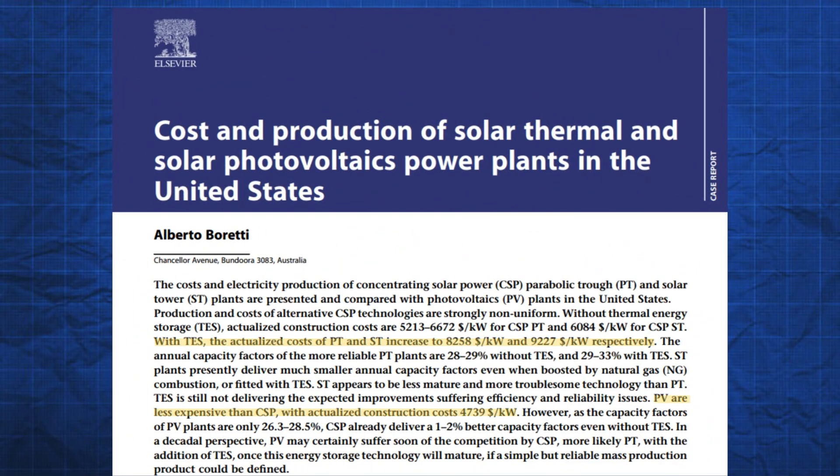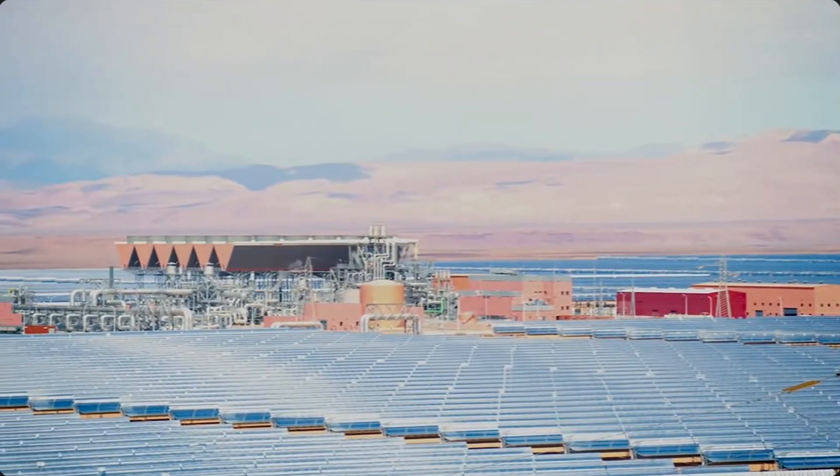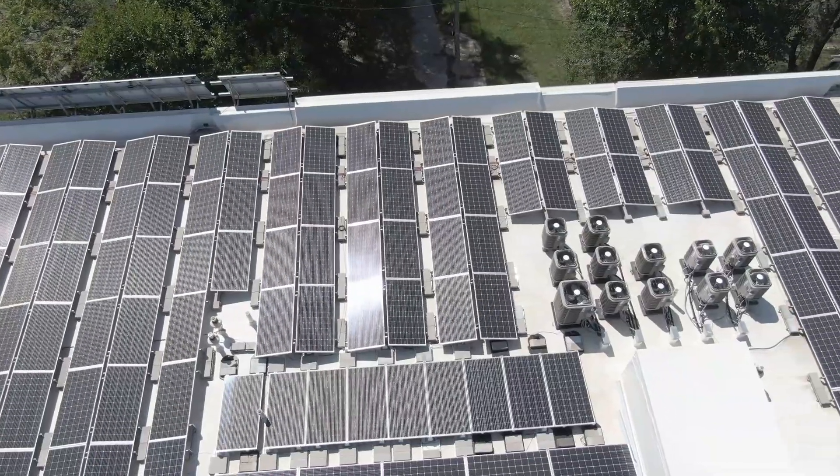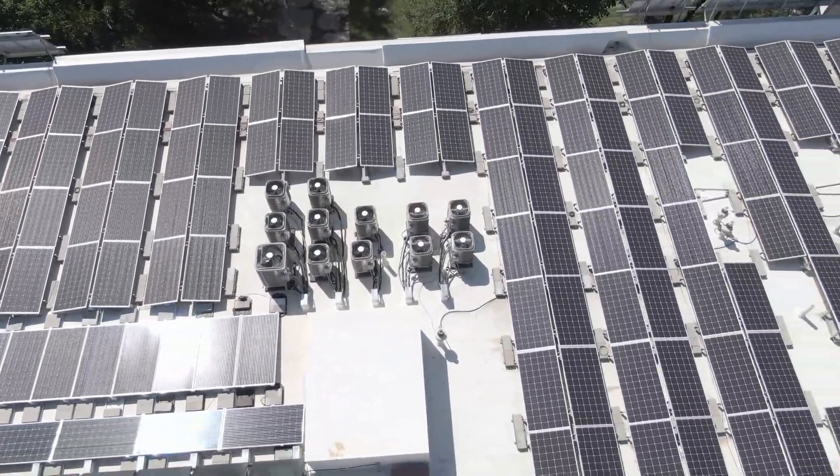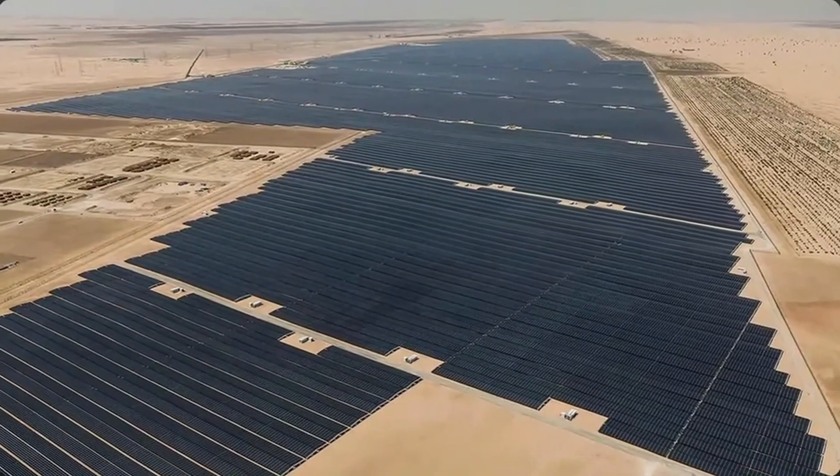Another issue with CSP is the cost of construction. A recent study has shown that CSP plants cost approximately double when compared to PV. The main causes highlighted are that PV has become a well-established technology and is basically mass-produced.